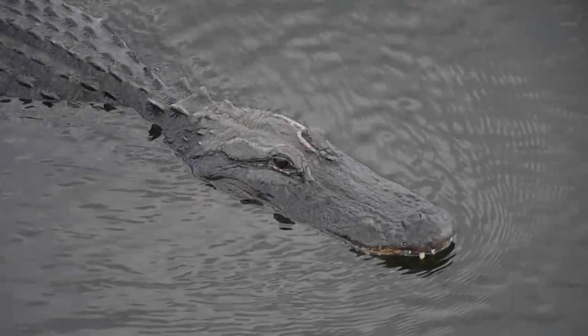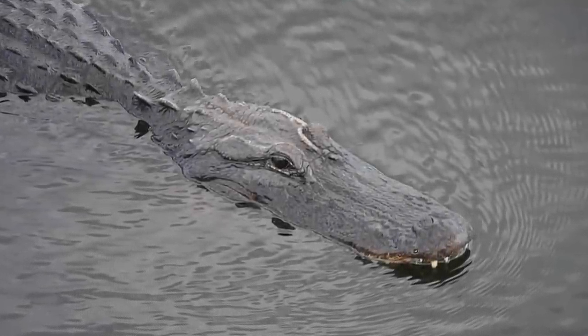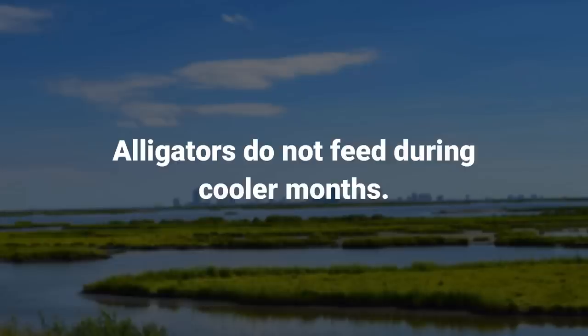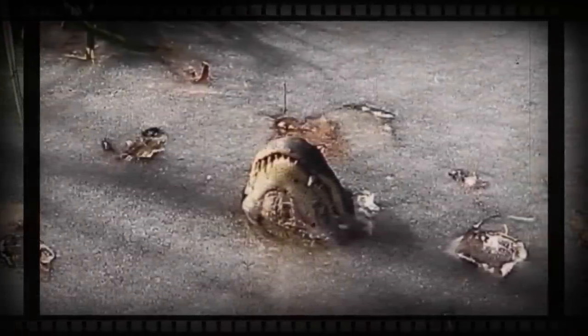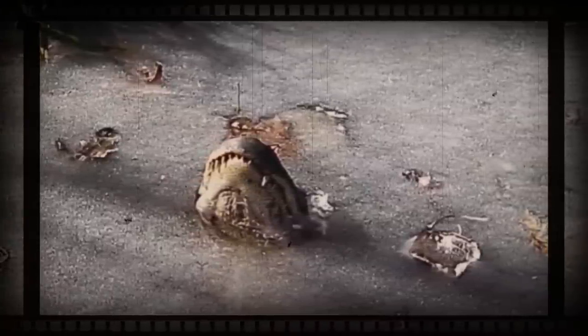When gators lurk, they float beneath the water with only their eyes and nostrils above the waterline. Alligators do not feed during cooler months. They will last through the entire winter on their energy reserves and can survive freezing conditions if they remain in the water.